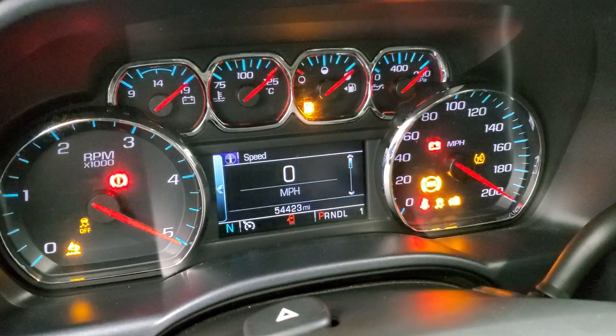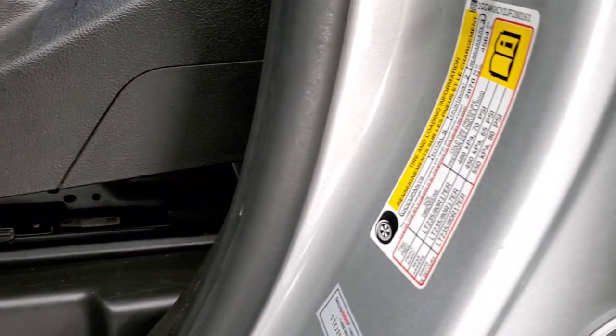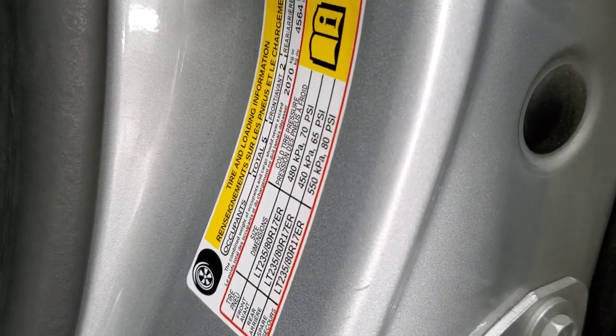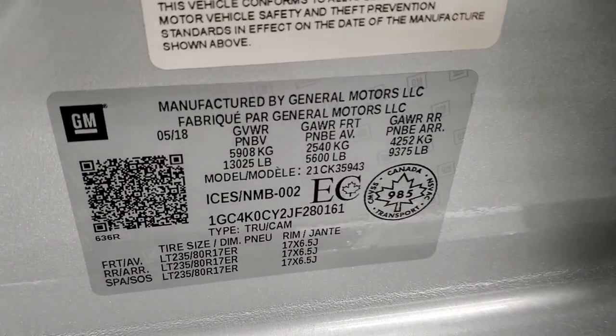It starts right up with no check engine lights or anything like that. There is your tire and loading information sticker and your VIN sticker.